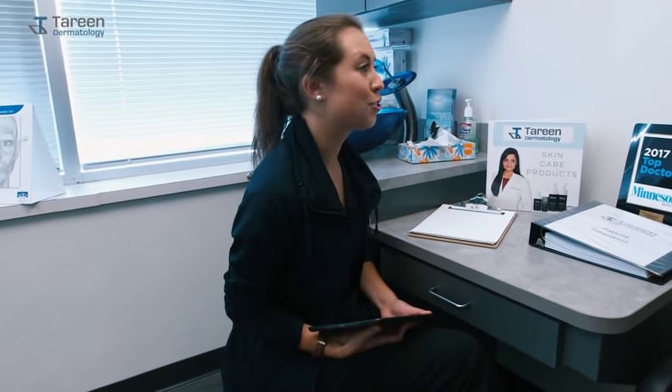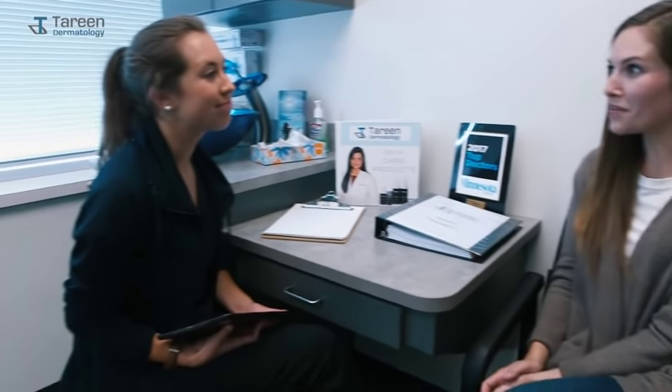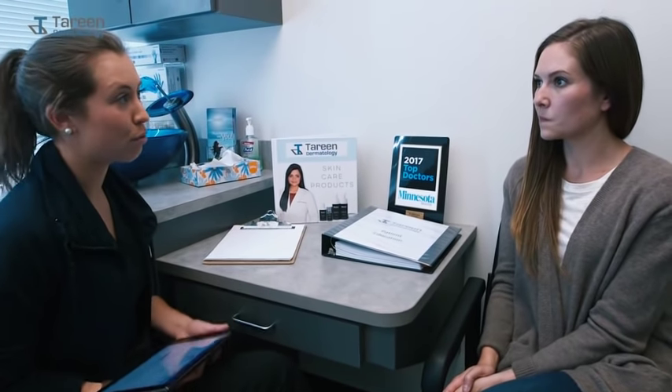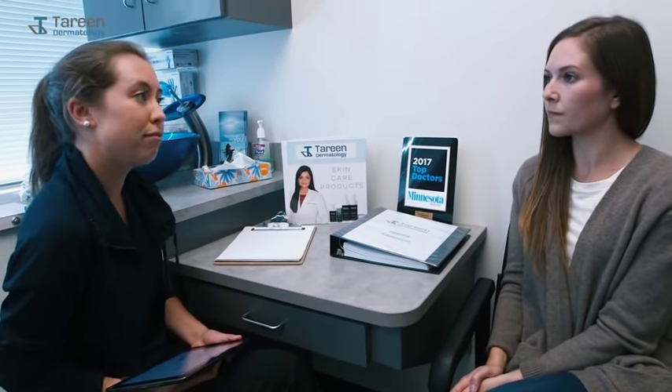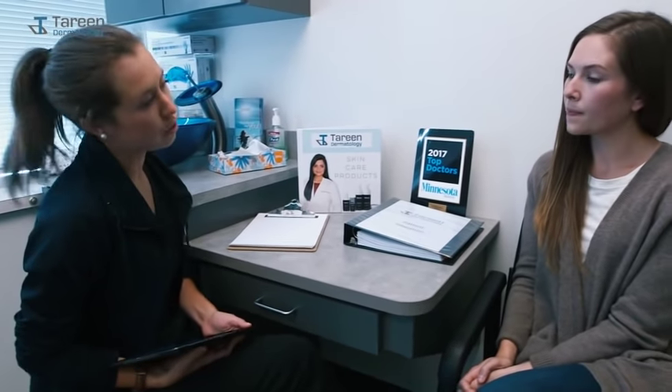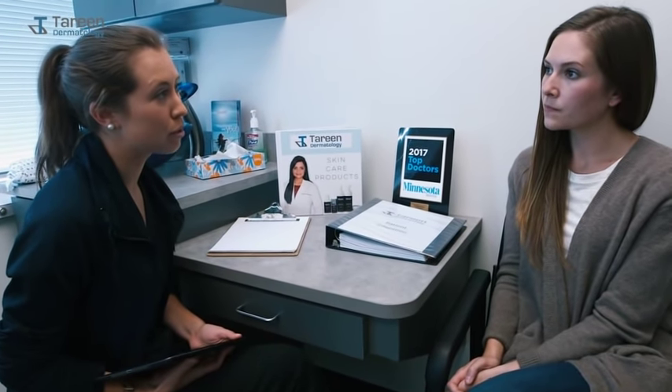My name is Lisa, I'm working with Dr. Tureen today. What brings you in? I'm here for a full body skin exam. The way we'll do this is we'll go over any specific concerns you have first, I'll come in afterwards and do a preliminary check, and then Dr. Tureen will be in to do the head-to-toe exam. Do you have any specific concerns today regarding your moles?